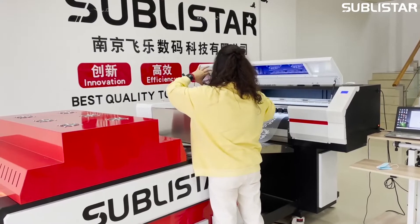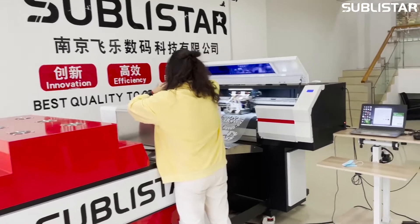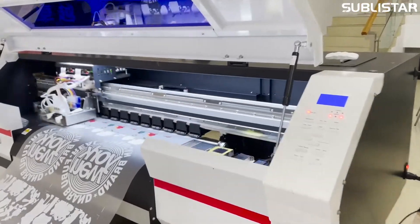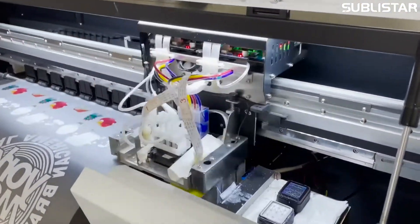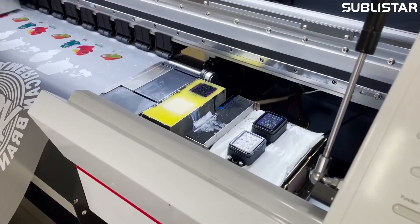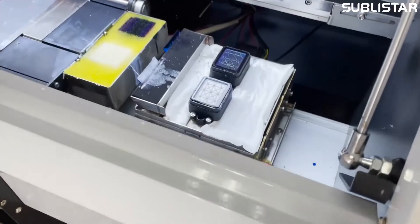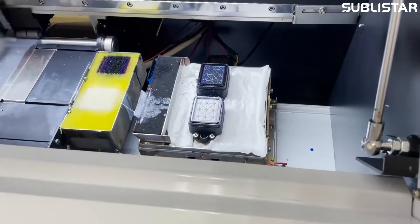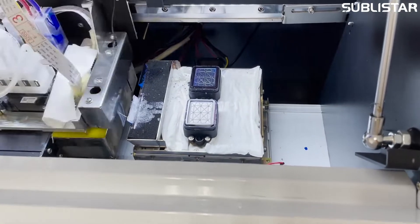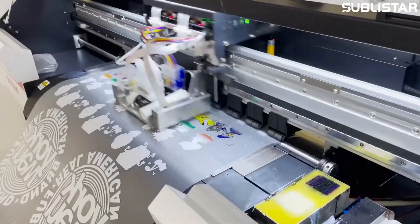The improvements include the suction system, the shaking powder system, the tension system, and most importantly, more even printing order. This model is equipped with dual Epson i3200 print heads and adopts jetting projection printing technology. The maximum printing width is up to 60 centimeters.